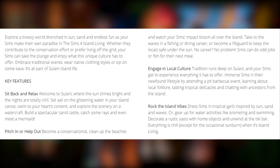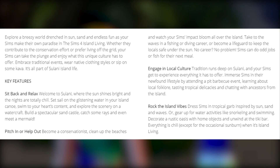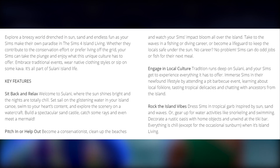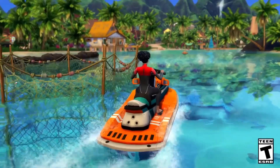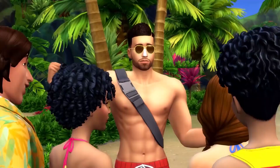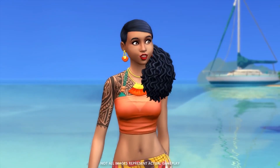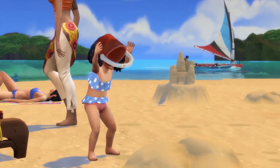Let me know down in the comments what you are most excited for, and if you have any concerns about this pack. A lot of people keep asking whether certain features are included — are we getting features from Island Paradise? What do you want to see? Put all that down in the comment section below and share any thoughts or concerns you may have.